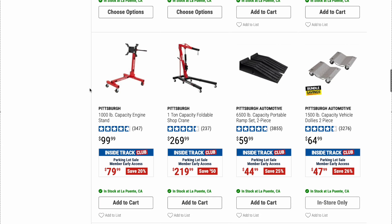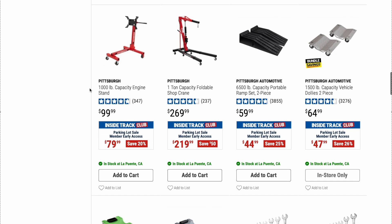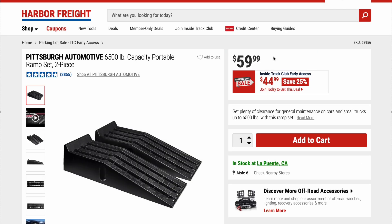We also have a Pittsburgh engine stand and a one-ton capacity foldable shop crane.